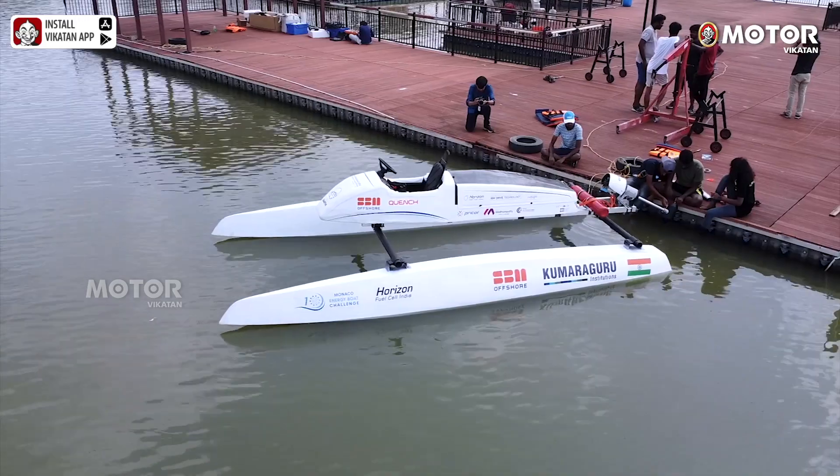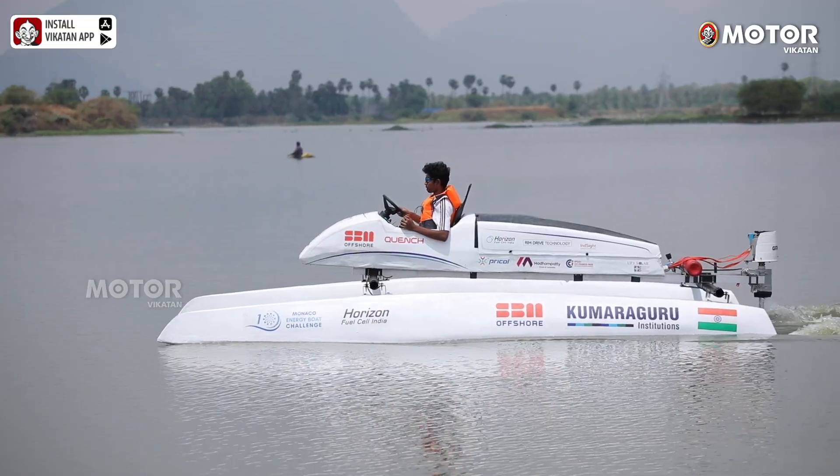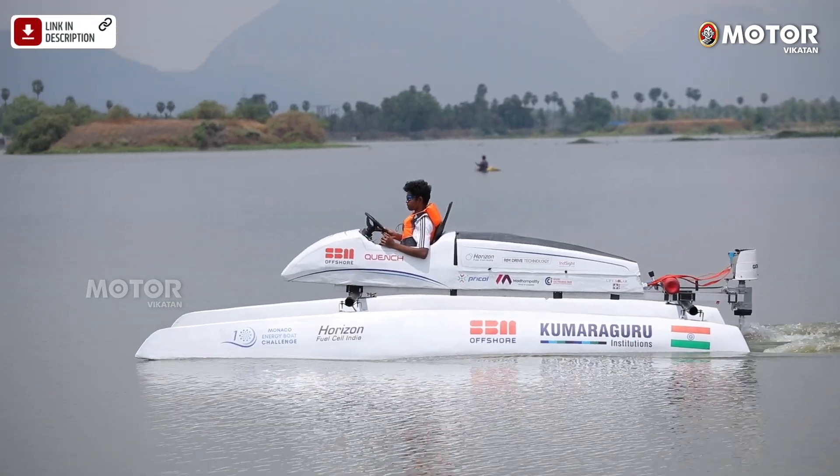This is India's first hydrogen-powered catamaran. In the boat manufacturing phase, we started in January and managed to complete the whole boat in three to four months.